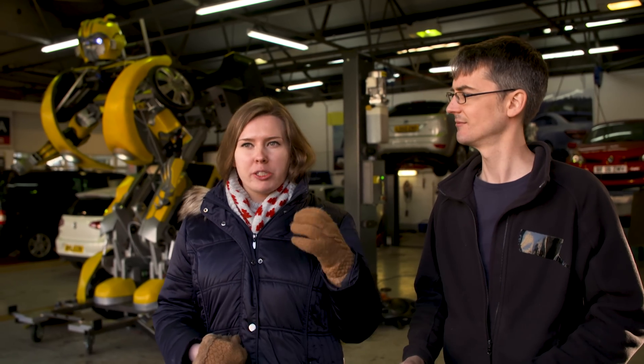Sometimes I couldn't see people but just hearing their reactions - the sort of gasps, or people laughing, or just having them go 'it's Bumblebee'. So that was really enjoyable. Every day you see it, a real transformer in a garage.